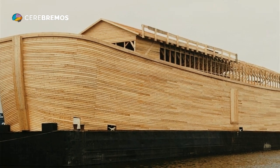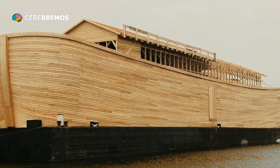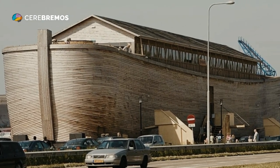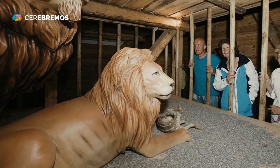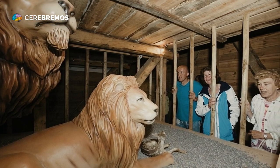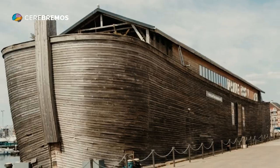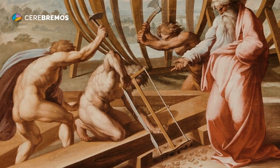Another important aspect of the engineering used in the construction of the Ark was ventilation. Noah's Ark had only one window and one door, which meant that ventilation was a significant issue. To address this, Noah and his family made holes in the roof and sides of the Ark to allow fresh air to enter and stale air to exit.